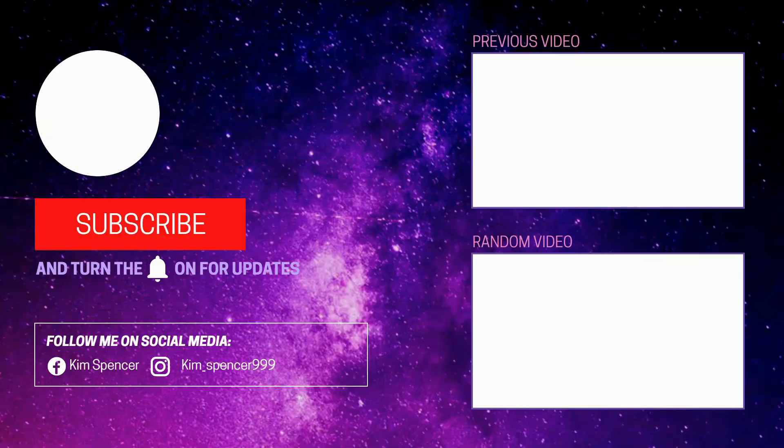We have a lot more hauls coming up — I won't tell you what they are because it'll ruin the surprise. Thank you for watching, guys. Like, share, comment, subscribe, hit that bell button for notifications, and I'll see you in the next video.